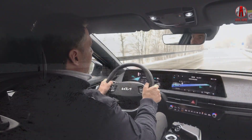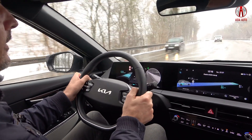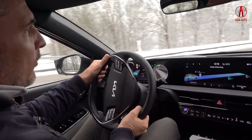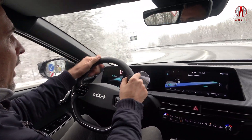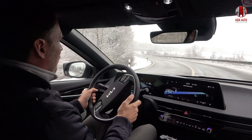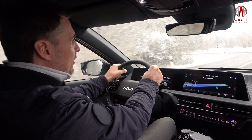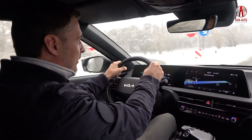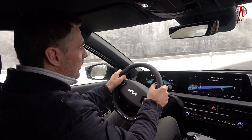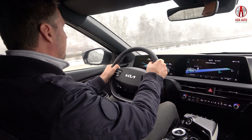Have a look at the instruments. I put on the indicator to the right and I see a camera picture of the blind spot of the vehicle. That is part of an optional package, but I quite like this assistant system that is available for the majority of Hyundai, Kia, and Genesis cars. We are now driving on the German Autobahn and I want to present the highway driving assist system.